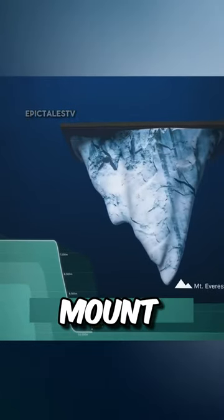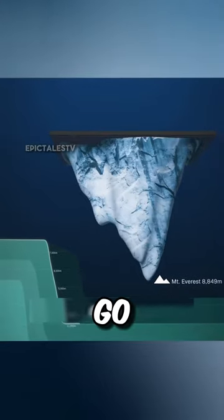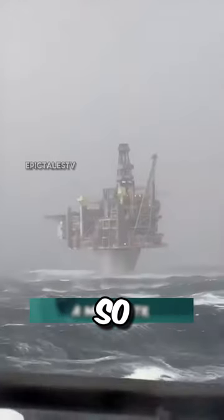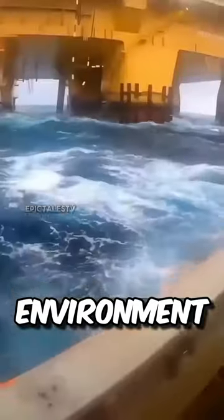Picture this: even if you flipped Mount Everest and put it underwater, there'd still be over a mile to go before hitting the ocean floor. So, how do they manage to build these megastructures in such a challenging environment, with waves as tall as ten-story buildings?